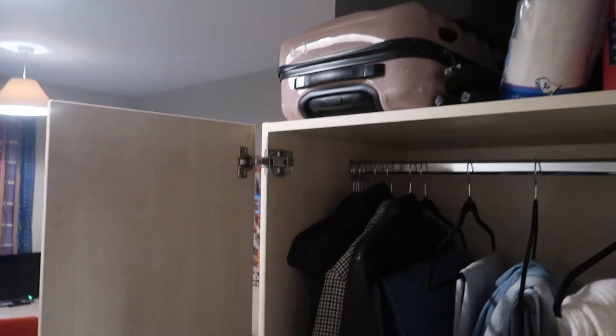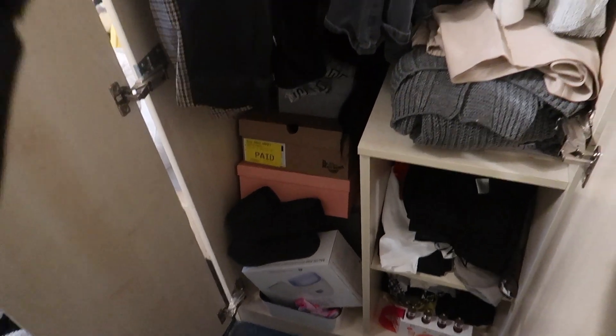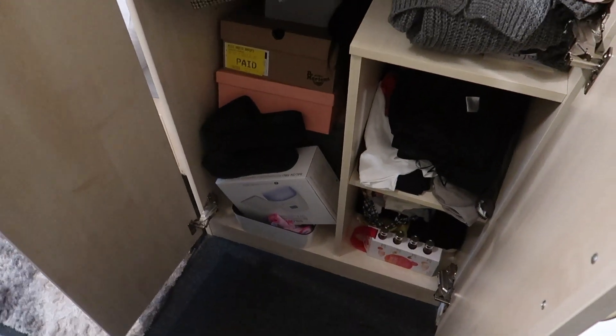There isn't quite a lot of space, I'm going to say. You don't get a little shelf like at Riverside — you just get the hooks and the things to put your hangers on, and then this little cupboard here. The rest of it is just empty to do whatever you want.